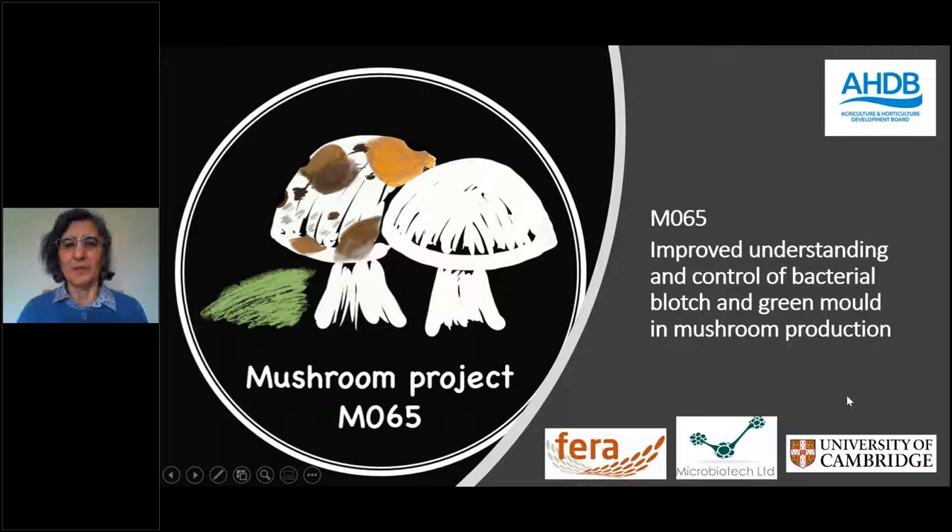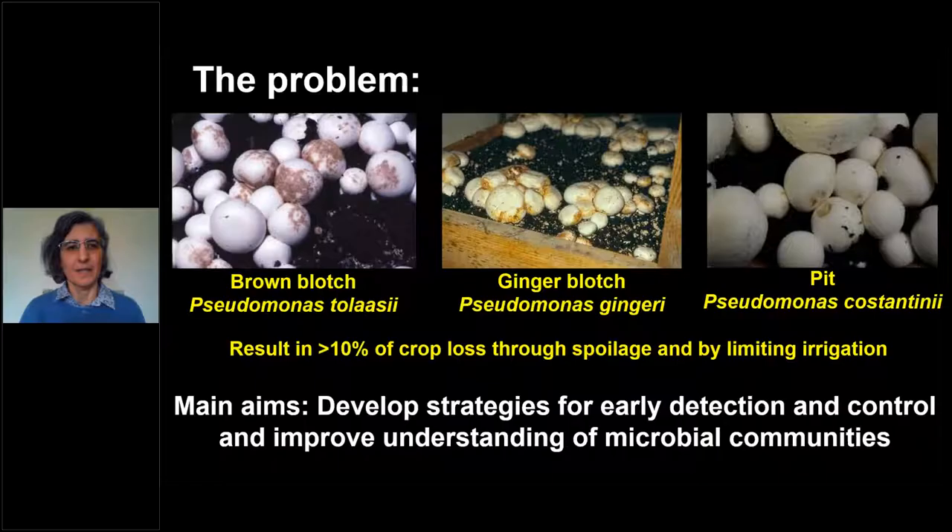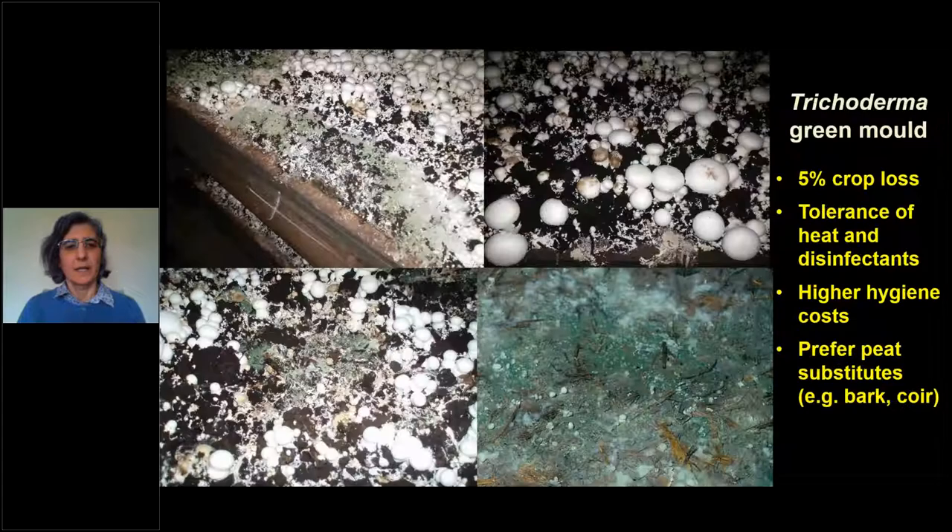I'm going to update you today on the improvements we've been doing on the mushroom project called 'Improved Understanding and Control of Bacterial Blotch and Green Mould in Mushroom Production.' The problem we're dealing with is bacterial blotch, caused by several species of pseudomonas. The most typical symptoms seen in the UK are brown blotch caused by Pseudomonas tolaasii, ginger blotch caused by Pseudomonas gingeri, and pitting caused by Pseudomonas costantinii.